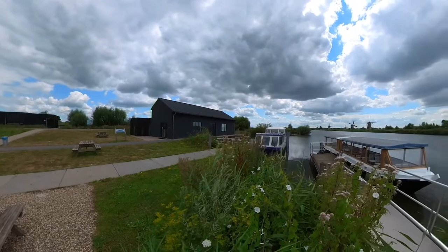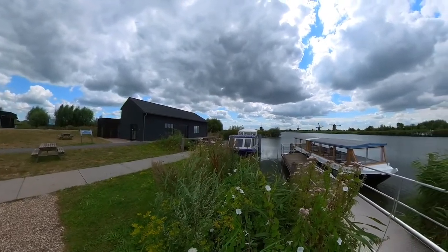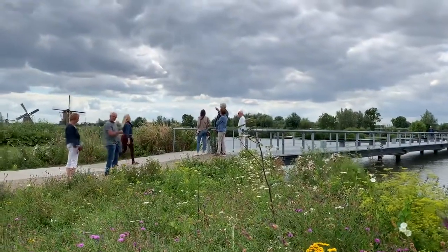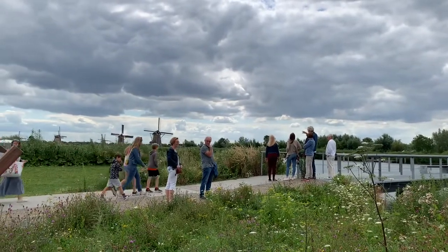To drain the polder, a system of 19 windmills was built around 1740. Basically, the purpose of the windmills was to pump water.